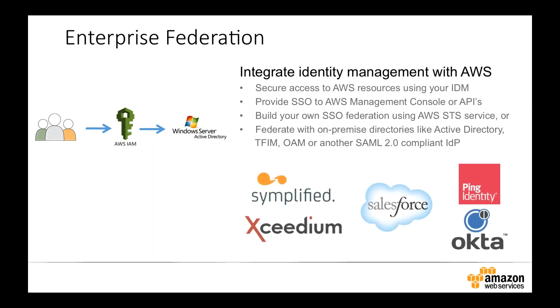We also have plugins for third-party vendors including Ping Identity, Okta, MyOneLogin, Salesforce, Shibboleth, and others, allowing multiple different methods to handle single sign-on. So if you're not an Active Directory user, or you're using one of these other technologies for managing single sign-on today, extending that out to manage identity federation into the AWS cloud is very easy.